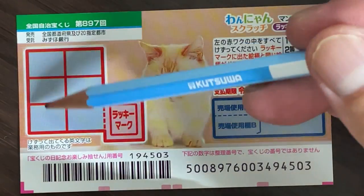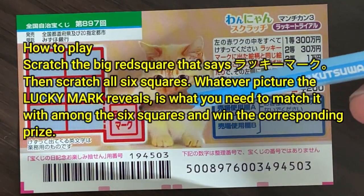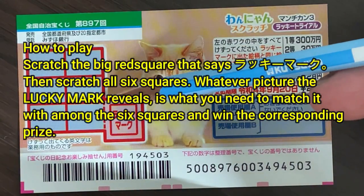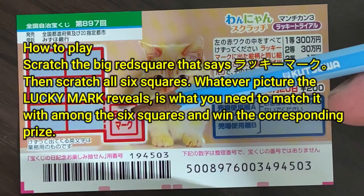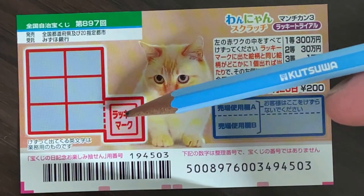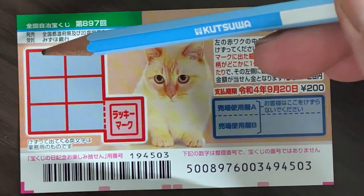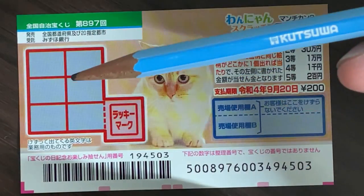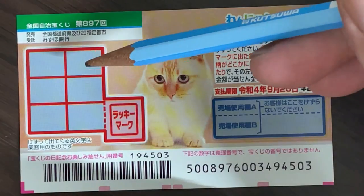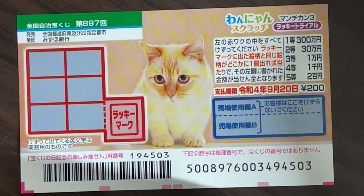This is the scratch area, and these are the prizes. To play this game, you are going to scratch this big red box. It says Lucky Mark, which means Lucky Mark. Whatever it reveals is what you need to match among these six squares and win the corresponding prize. If you get a matching pair that says Nihakuen, that's what you win — 200 yen. So you need just one matching pair. That's all.